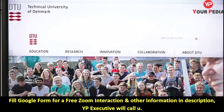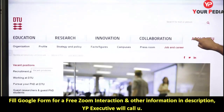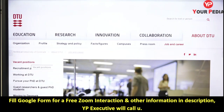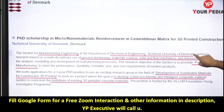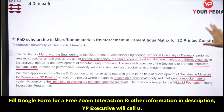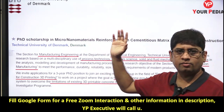The Technical University of Denmark is a very good university with a lot of research, innovation, and cross-cultural and interdisciplinary activities. The PhD scholarship is titled 'Micro Nano Materials Reinforcement in Cementitious Matrix for 3D Printing Construction' — that is the name of the project.